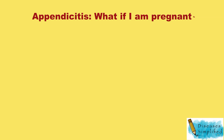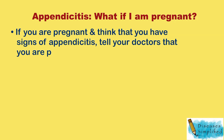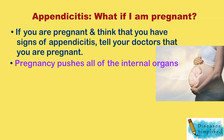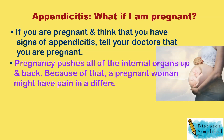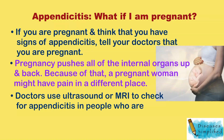If you are pregnant and think that you have signs of appendicitis, tell your doctors that you are pregnant. Pregnancy pushes all of the internal organs up and back, so a pregnant woman might have pain in a different place. Doctors use ultrasound or MRI to check for appendicitis in people who are pregnant.